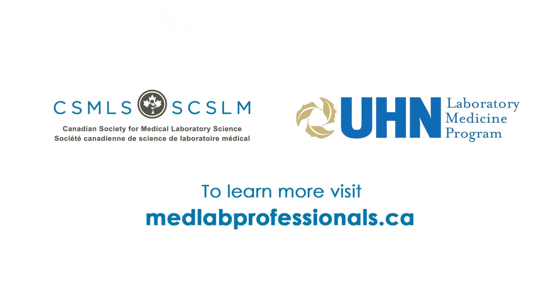If you'd like to see more videos like this one, or learn more about what happens in the lab, please visit medlabprofessionals.ca.